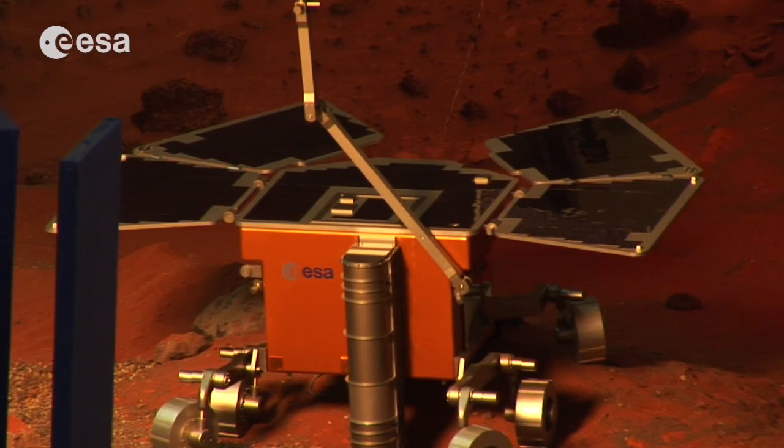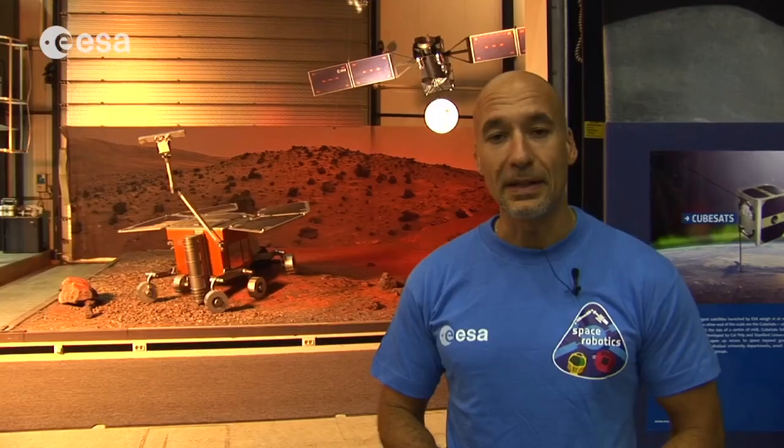Most people think of robots like rovers — Spirit, Opportunity, Curiosity on Mars. But on the space station we use robotics in many different ways. That's why today we are inviting students from 11 to 18 years old to compete in an exciting new competition about robotics.